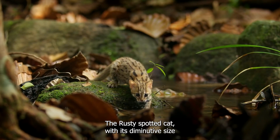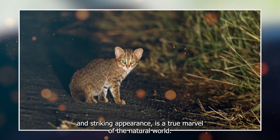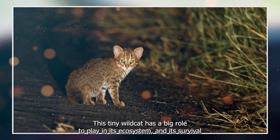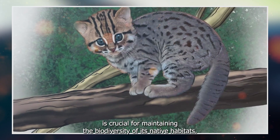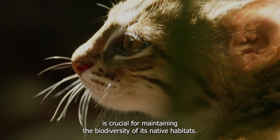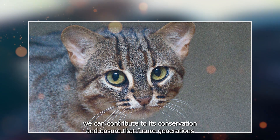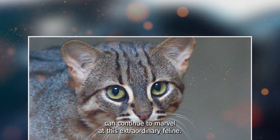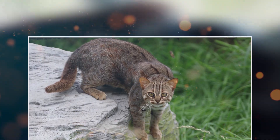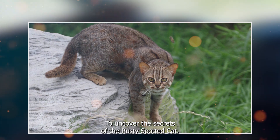The rusty spotted cat, with its diminutive size and striking appearance, is a true marvel of the natural world. This tiny wild cat has a big role to play in its ecosystem, and its survival is crucial for maintaining the biodiversity of its native habitats. By learning about and appreciating the rusty spotted cat, we can contribute to its conservation and ensure that future generations can continue to marvel at this extraordinary feline. Thank you for joining us on this journey to uncover the secrets of the rusty spotted cat.